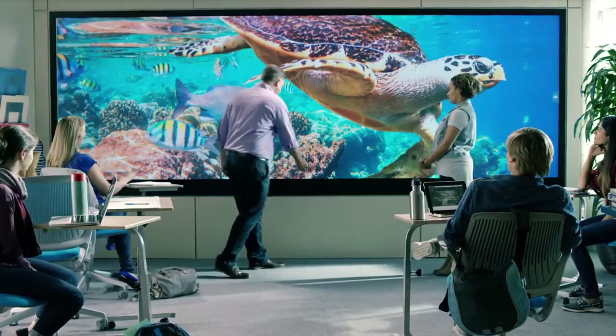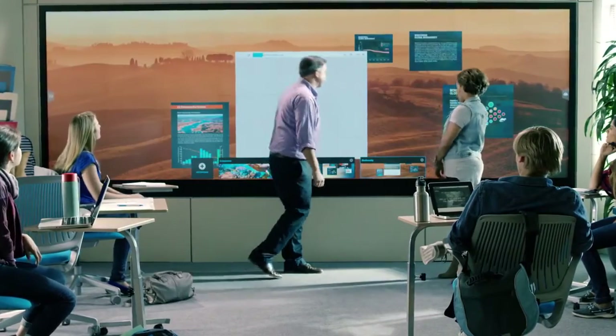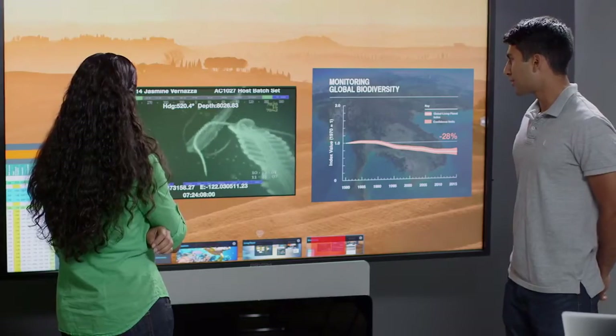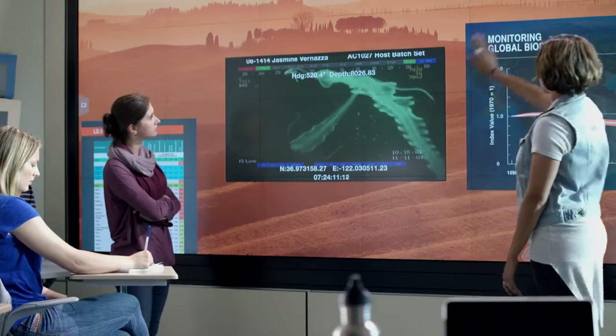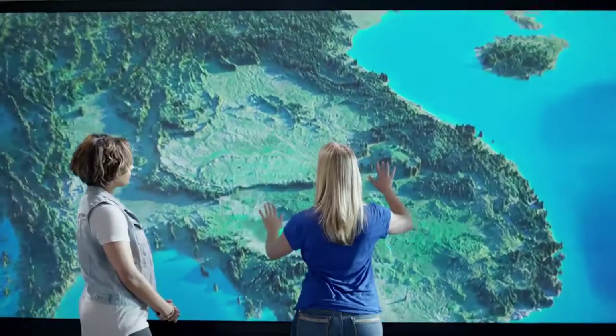Content is organized in projects and workspaces and stored in secure personal accounts that can be accessed from any Cascade Video Wall. Multiple live sources can be displayed on screen including laptops, streaming video, and web apps to support any method of instruction.